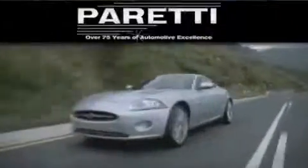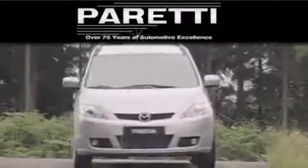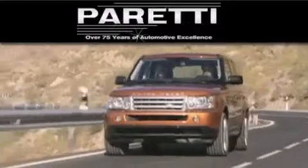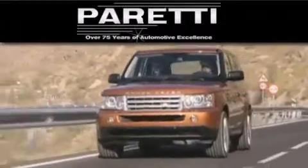Please call us today for more information on this great vehicle. The Peretti family of dealerships has been in business for over 75 years. We are a fourth-generation dealer and we have two locations to better serve you.